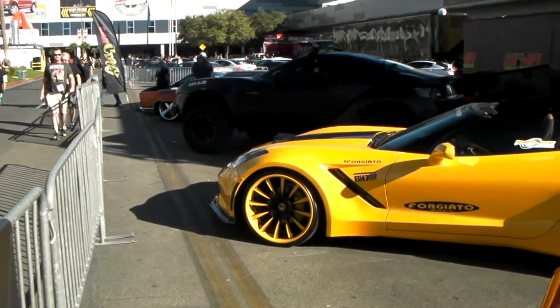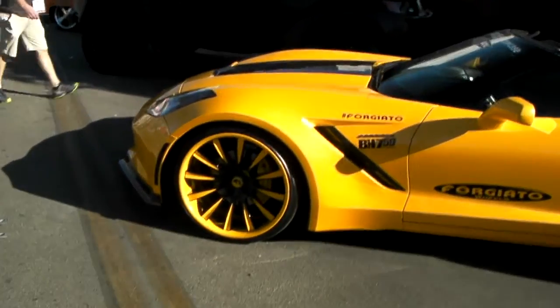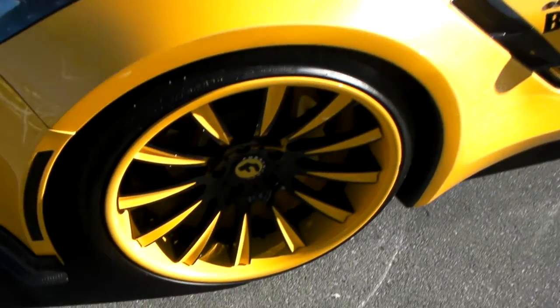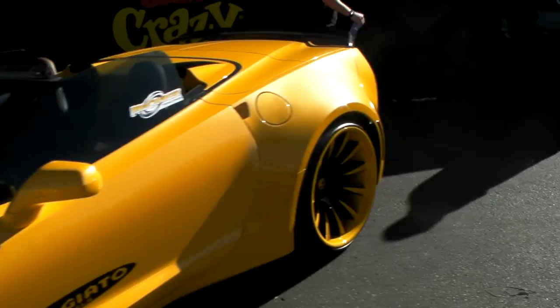This is your boy KB from Dozen Tires TV, and right now we are looking at a brand new Corvette C7. Got these beautiful 4G Auto concave wheels on it, custom painted to go with the vehicle. Beautiful wheels — not much to fit on these cars, but of course if you go custom you can pretty much fit any of their wheels on them.